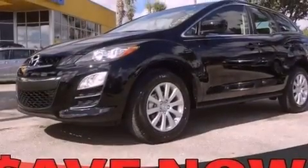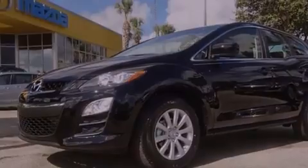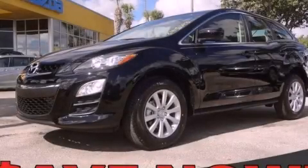With an EPA estimated rating of 27 miles per gallon on the highway, this automobile is clearly a fuel-efficient choice. Contact us today to schedule your opportunity to see this automobile in person.